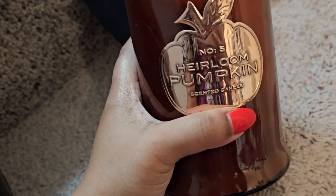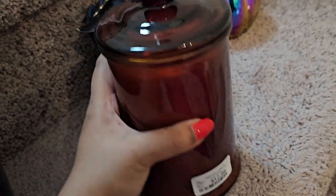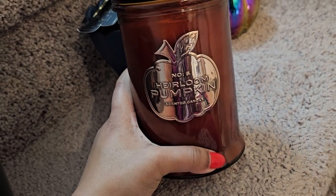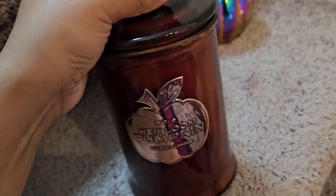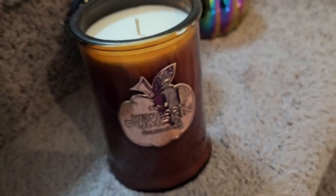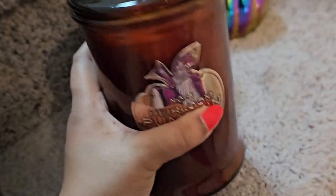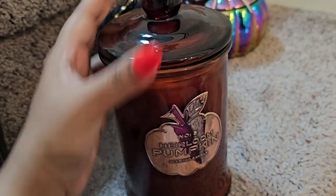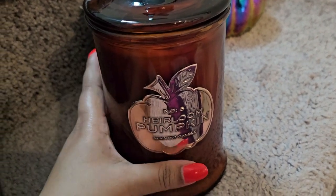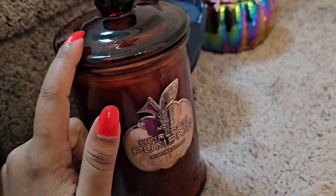I really wanted a pumpkin scented candle this year, so I got this one — also from HomeGoods, $12.99. This is the heirloom pumpkin scented candle and I really liked this canister. I feel like once the candle is all burnt up I can use it for something else. Oh wow, that smells like fall in a candle — absolutely perfectly pumpkin. I forgot how good this smelled. It's just the perfect spicy pumpkin smell, not too strong but not too weak. It kind of reminds me of Perfect Pumpkin from Bath and Body Works, so if you like that candle this will be perfect for you.